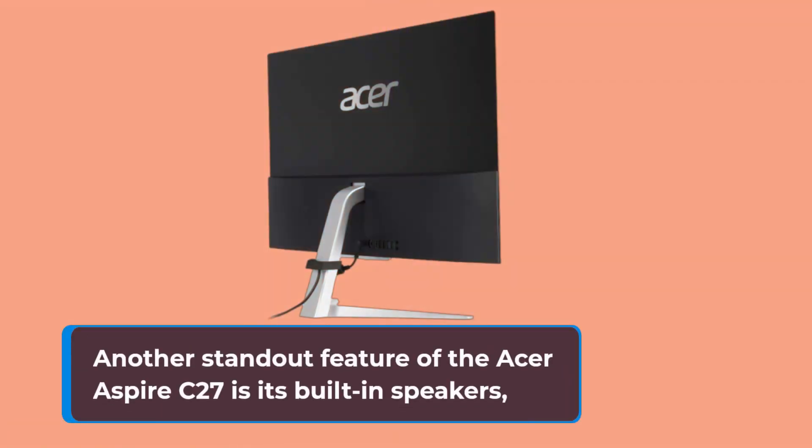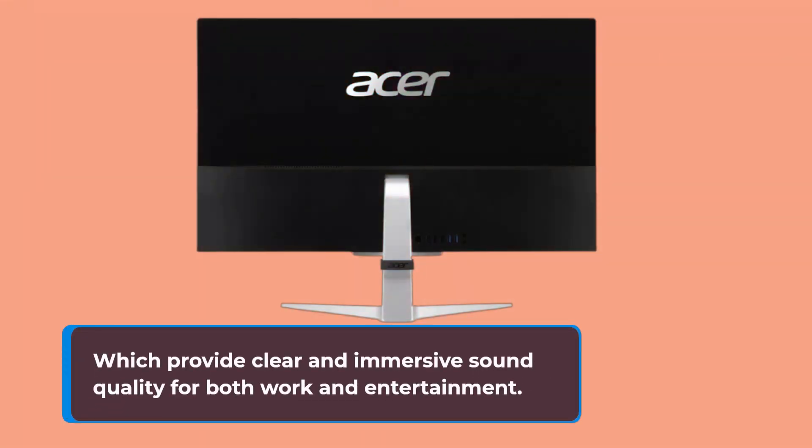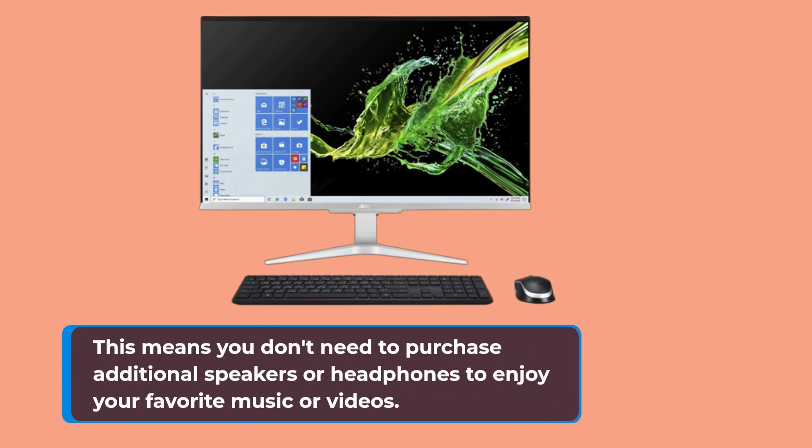Another standout feature of the Acer Aspire C27 is its built-in speakers, which provide clear and immersive sound quality for both work and entertainment. This means you don't need to purchase additional speakers or headphones to enjoy your favorite music or videos.